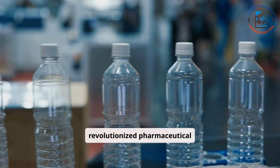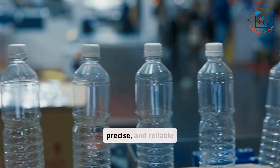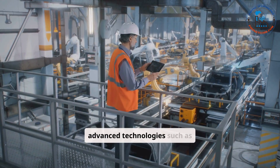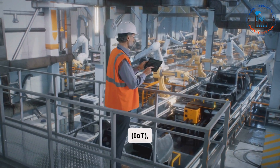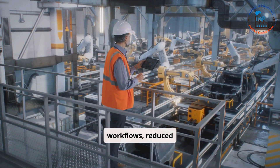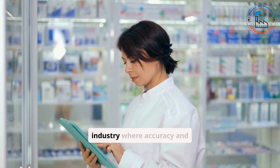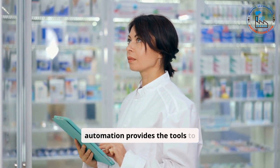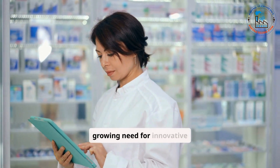Automation has revolutionized pharmaceutical manufacturing, transforming it into a more efficient, precise, and reliable process. By integrating advanced technologies such as robotics, artificial intelligence (AI), and the Internet of Things (IoT), automation has streamlined complex workflows, reduced human error, and improved overall product quality. In an industry where accuracy and compliance are paramount, automation provides the tools to meet the stringent demands of regulatory authorities and the growing need for innovative medicines.